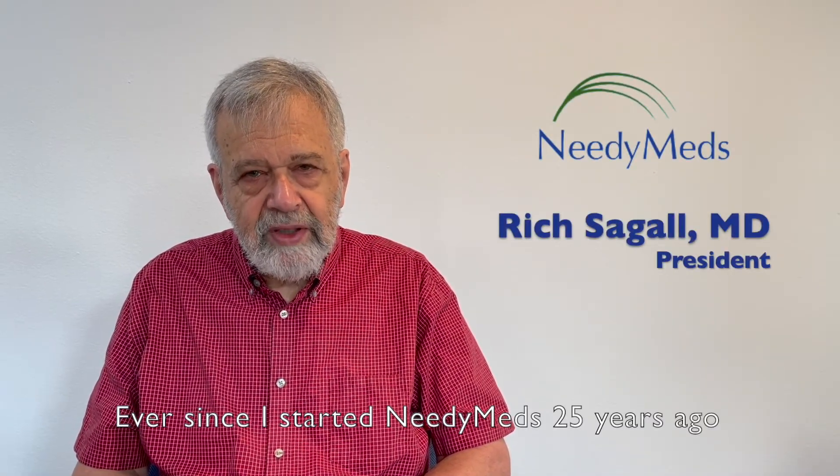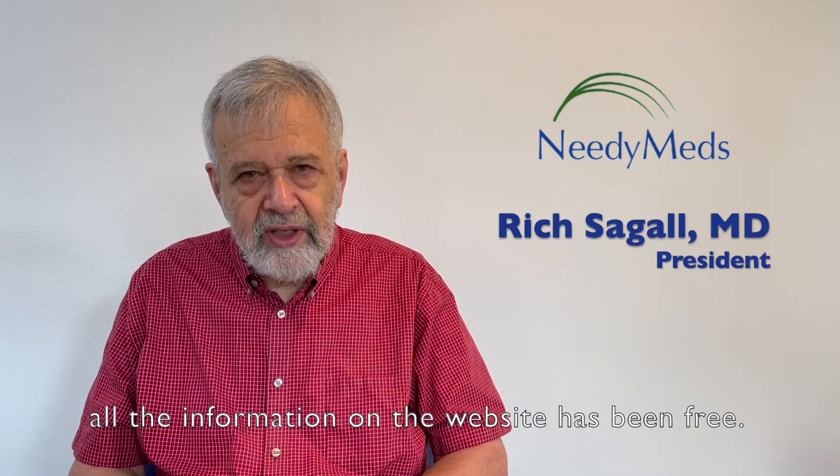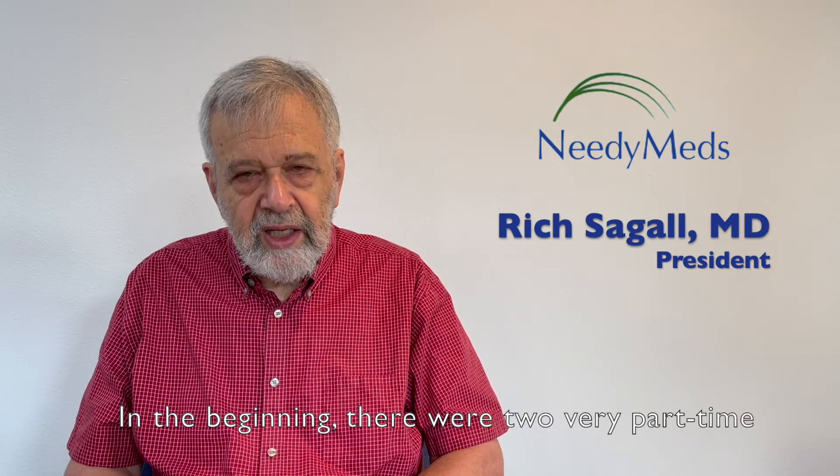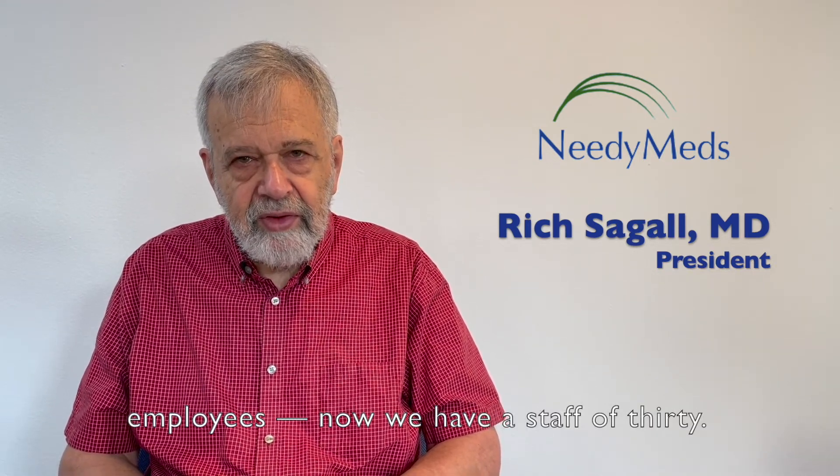NeedyMeds needs your help. Ever since I started NeedyMeds 25 years ago, all the information on the website has been free. In the beginning there were two very part-time employees; now we have a staff of 30.